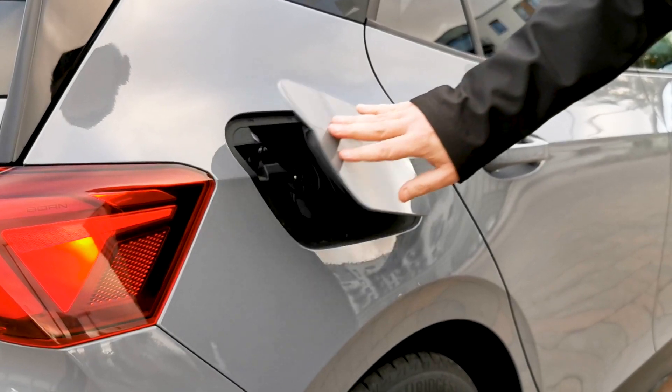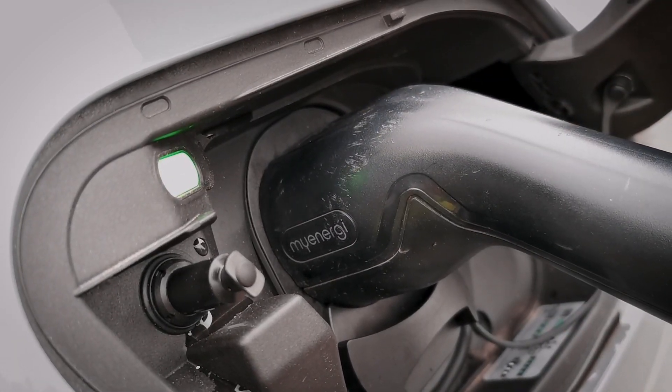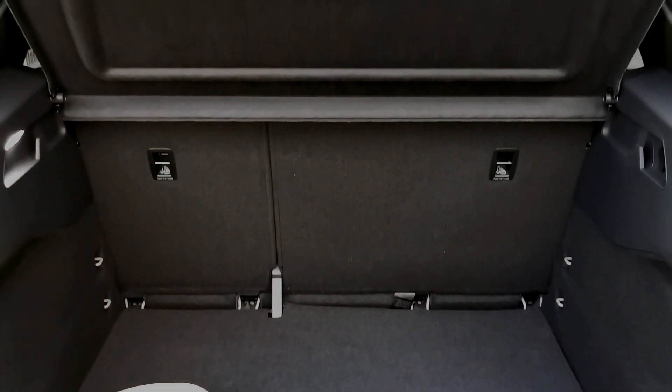The charge port located on the side of the Cupra is compatible with rapid CCS charging and can operate at a charging speed of up to 135 kilowatts. The spacious boot has a huge amount of storage room for all your luggage and your shopping needs.